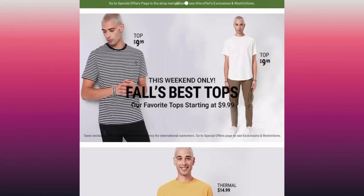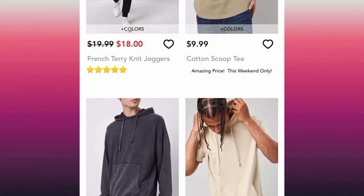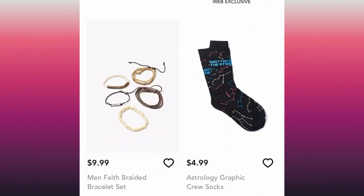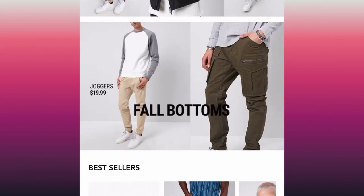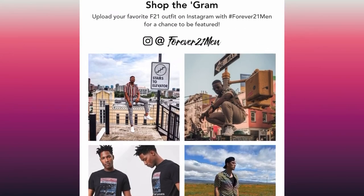Next stop we have Forever 21. You can see on the top they give you online-only limited-time offers. This is another really good app. They have sales like everyday flash sales — you definitely want to sign up for the email alerts because they send you coupons ranging from 10 to 15% off. Follow them on social media for sure.